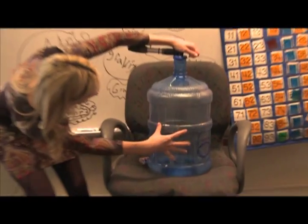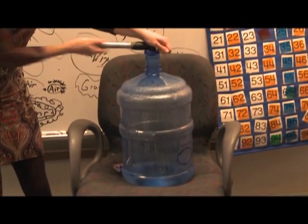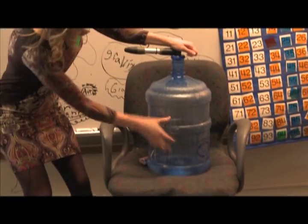Look closely in the jug — there may be a cloud forming. You ready? I'm going to release it, you're going to hear a psst. And then look right here.